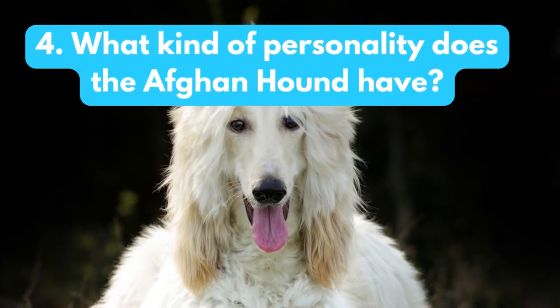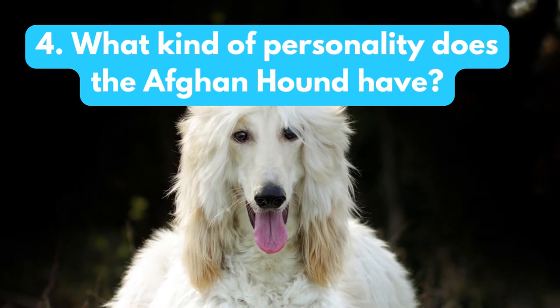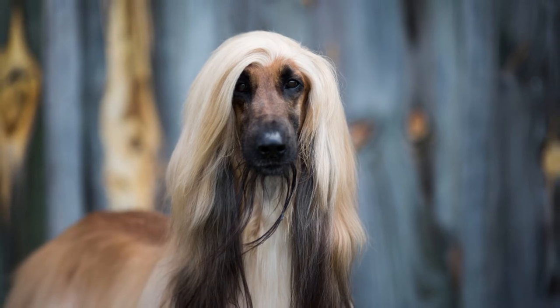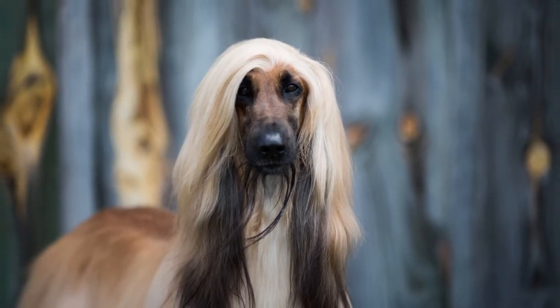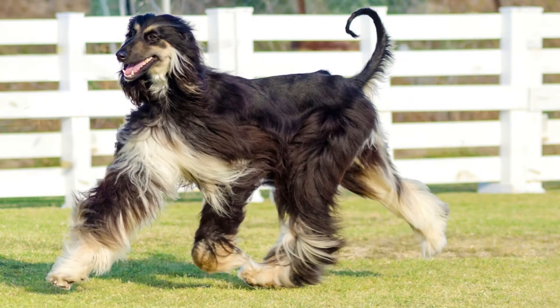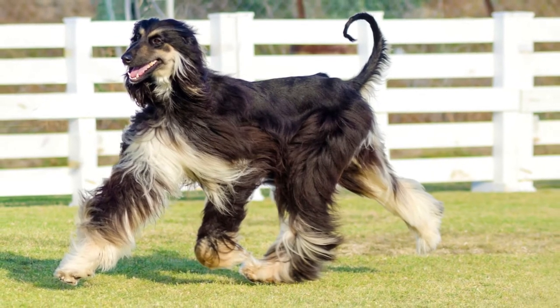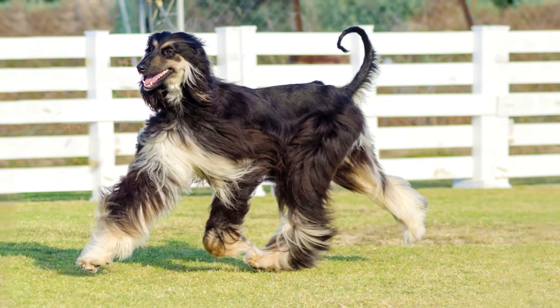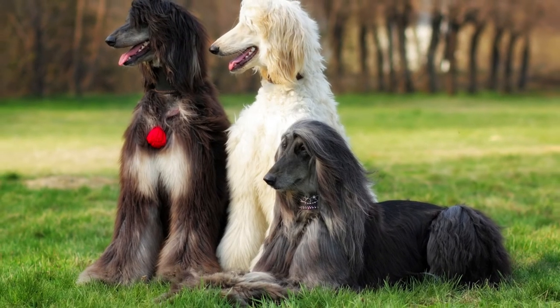What kind of personality does the Afghan hound have? Afghan hounds are gentle and loving dogs that make great companions. However, they can also be aloof and independent, which means they may not be the best choice for first-time dog owners. Afghan hounds are also known to be very active and need plenty of exercise.